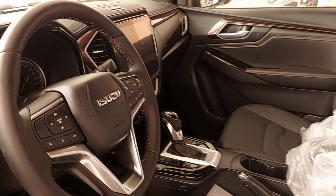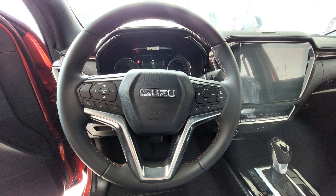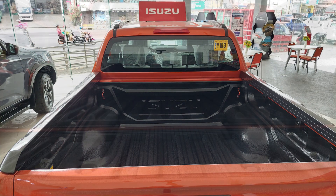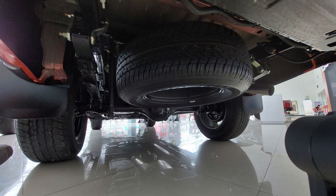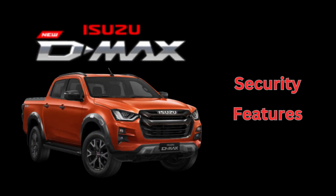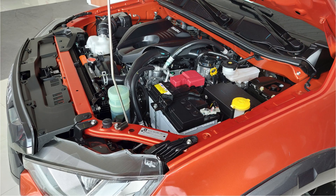The onboard navigation system assists you in your daily driving. The steering wheel is multi-function, ensuring your eyes remain on the road. The cargo box helps you get the job done, and the underside full-size spare tire is easily accessible. The D-Max comes with central locking, power door locks, anti-theft device, and engine immobilizer.